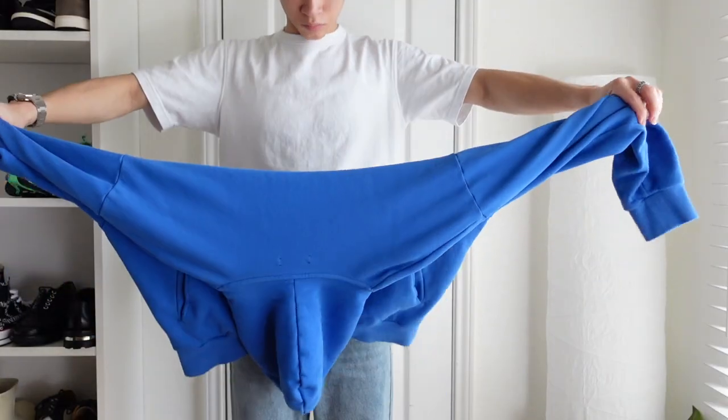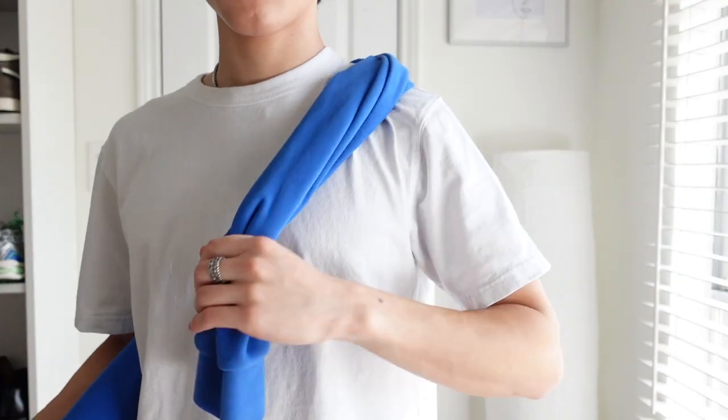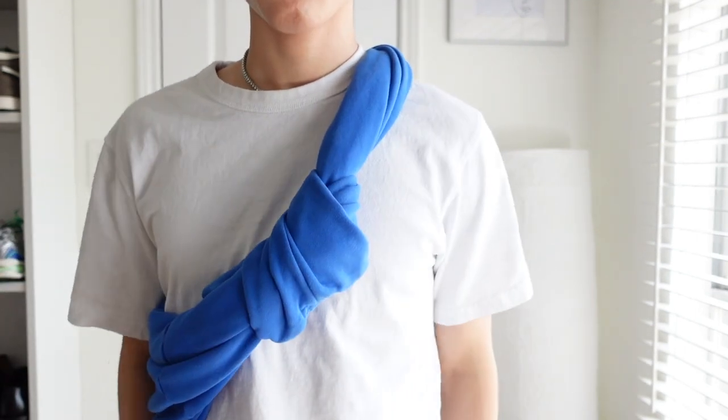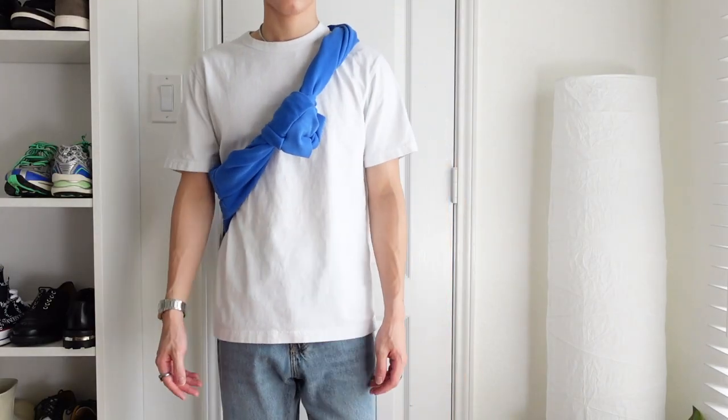Let me show you how you do it. Take a hoodie and hold it by the sleeves. Then wrap the hoodie around your body a couple of times, put one sleeve around your shoulder and one around your waist. After that, take the two sleeves and tie them together — and voila, you're done. Simple as that. Because of how simple it is, this allows you to play with colors.